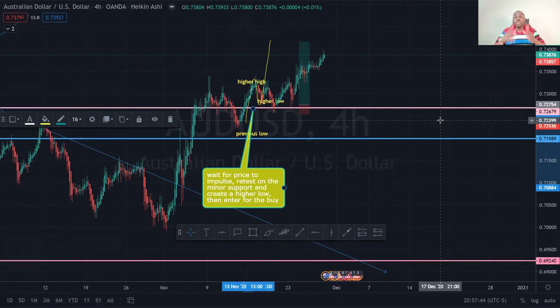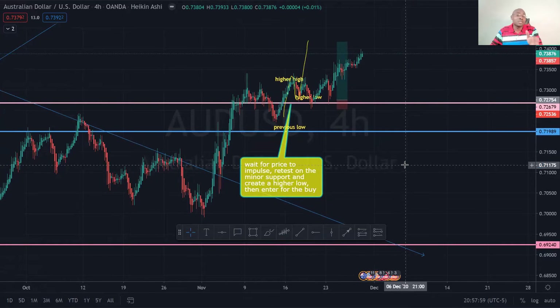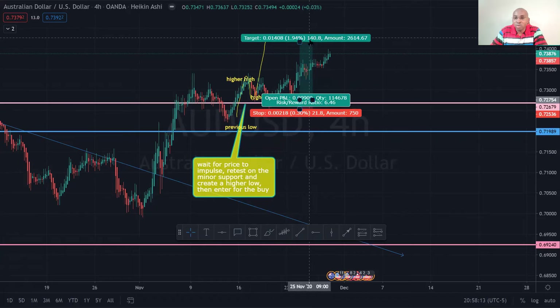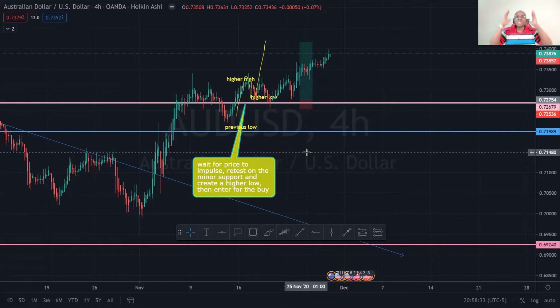Before we jump into USKL and EuroJPY, quick recap on the RDSB — the same RDSB I marked up a couple Sundays ago. I gave my points: watch for it to retest and create a higher low to move in this uptrend. So far the RDSB has moved 145 pips in profit. Big up to everyone who caught this — keep supporting the channel and smash that like button if you're getting value week after week.